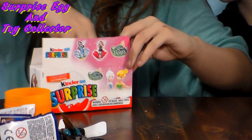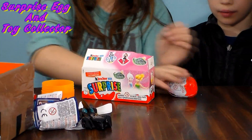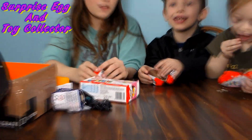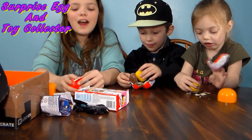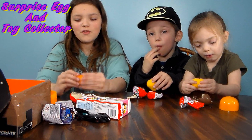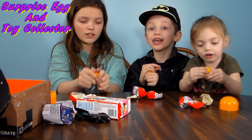Since there are three of us, we each get an egg to open. And last time, if you remembered, I got a monster instead of a fairy. So hopefully I get a fairy. Gary hopefully gets a monster. And Kira, I get the fairy.